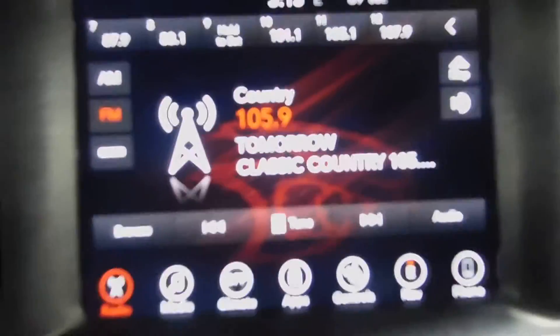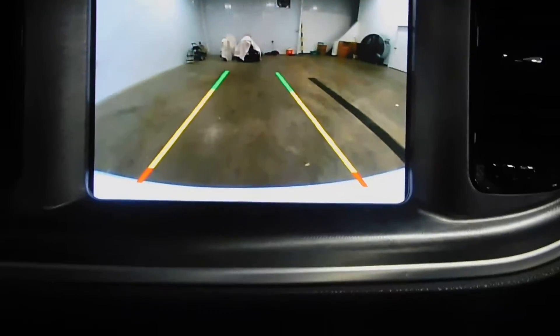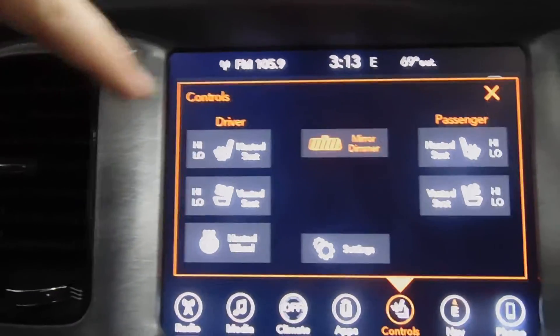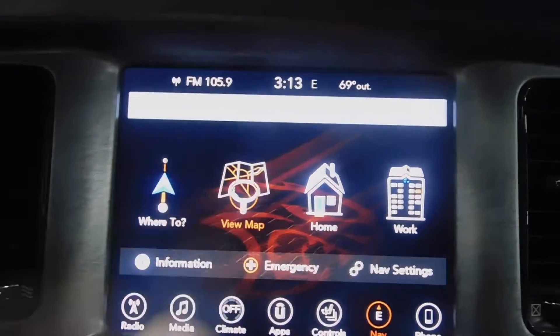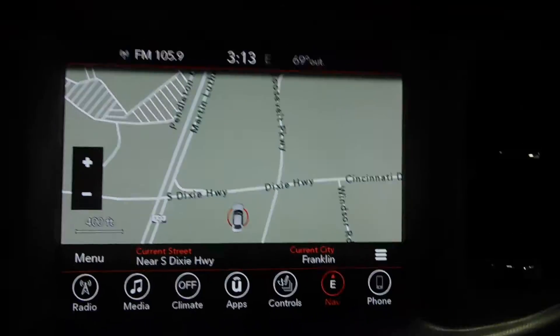It's got everything, guys. It's got AM, FM satellite radio, a backup camera, climate control. You have heated steering wheel, heated seats, and ventilated seats on both the driver and passenger side. There's your climate control main menu, and you have navigation here — there's your maps. It's got everything you need.